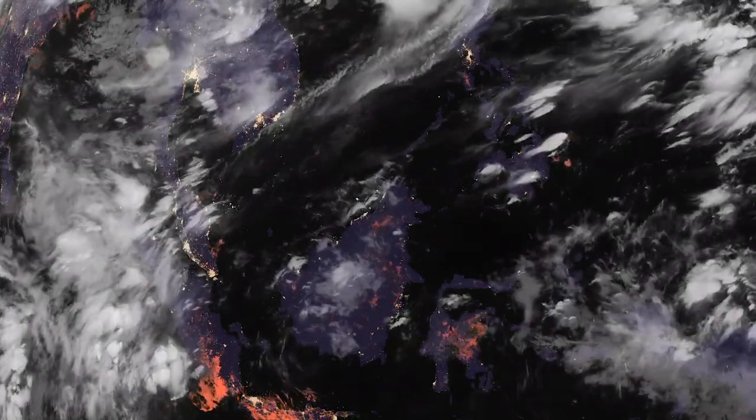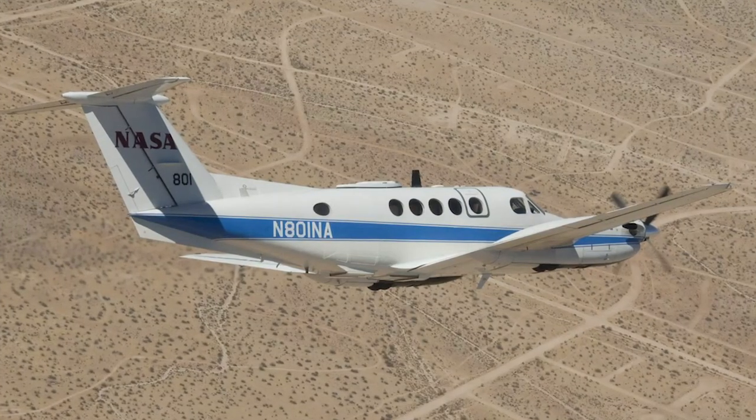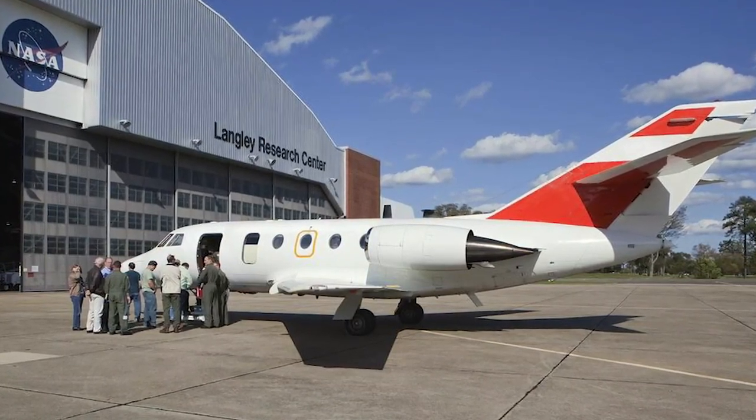Thanks for having me, Thomas. ACTIVATE is trying to address probably the biggest uncertainty in simulating climate, and that's how particles in the air called aerosols interact with clouds. The challenge with this topic is how to get the data we need, and past campaigns using one plane simply struggled to get exact information to do this right. So now we're using a new approach, which is two aircraft flying in a coordinated, systematic fashion, and ACTIVATE's aiming to get the most extensive dataset to really reduce these uncertainties in the interactions between particles and clouds.